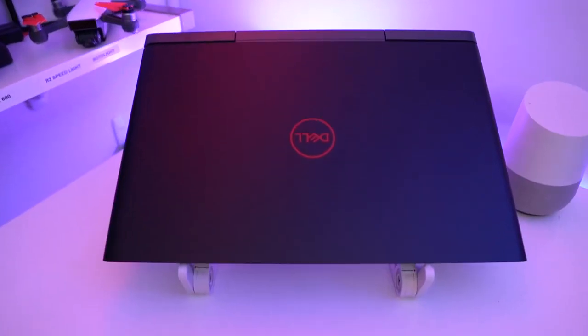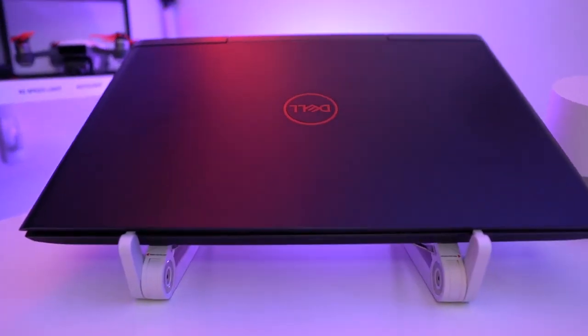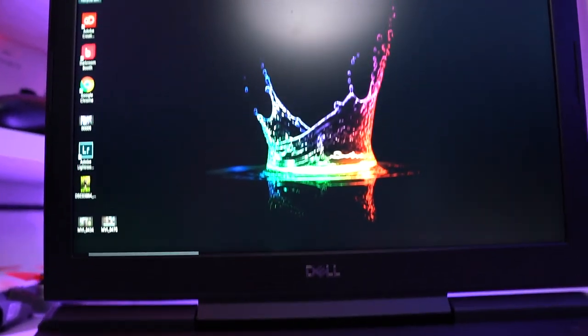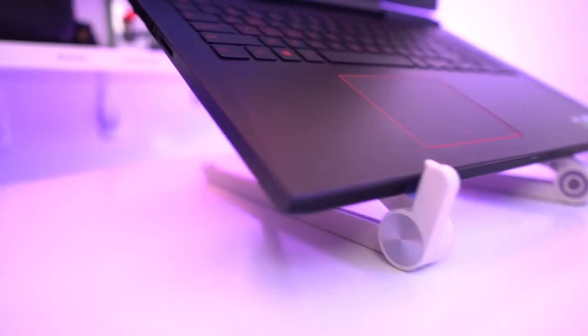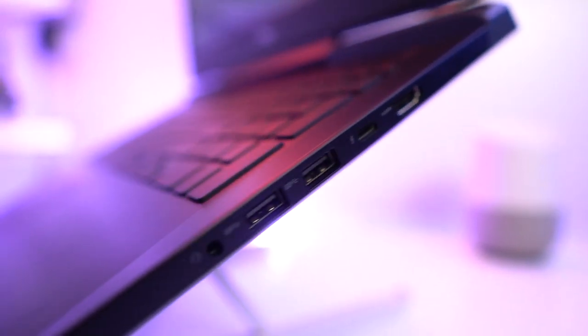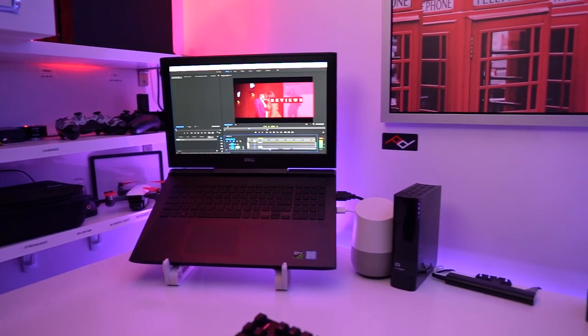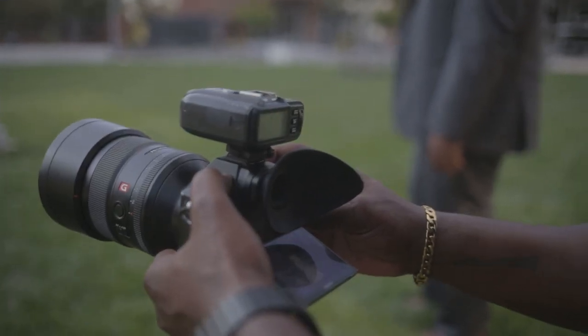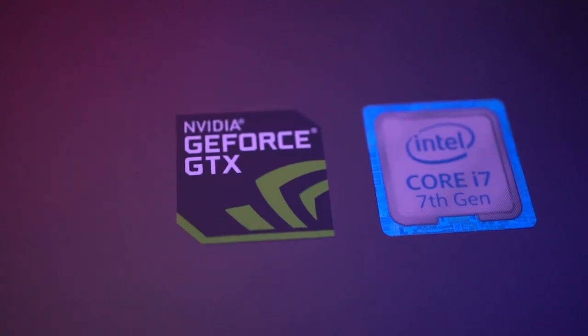Let's walk through the specs. The version I received from Adorama came with a 512 SSD and a one terabyte hard drive, 16 gigs of RAM which is expandable up to 32 gigabytes, three USB 3.1 ports, Thunderbolt 3, HDMI 2.0 port, an ethernet port, and an SD card slot — which is great for my photography.